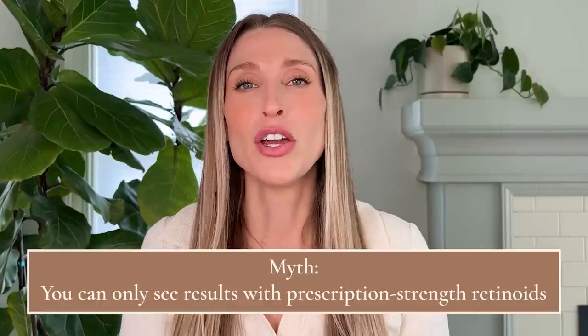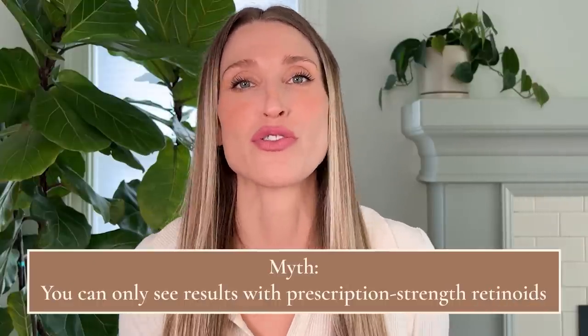Speaking of prescription retinoids, that brings me to my second myth: you can only see results with prescription strength retinoids. This is absolutely false, particularly when we think of the use of topical retinoids to reduce the signs of premature skin aging. There are actually numerous studies that demonstrate the efficacy of non-prescription retinoids in helping with things like collagen production, fine line reduction, and improvement of irregular pigment.